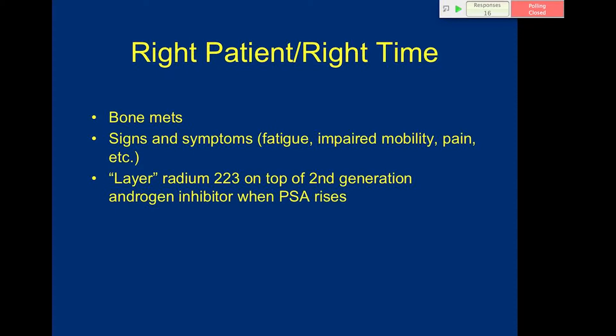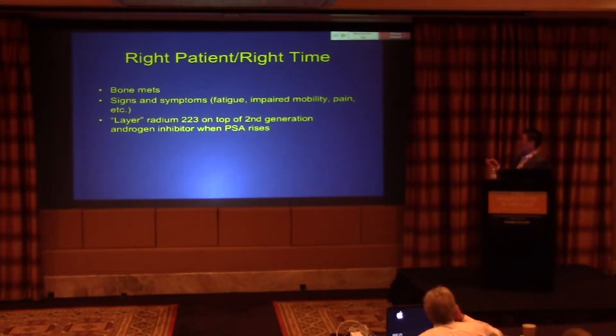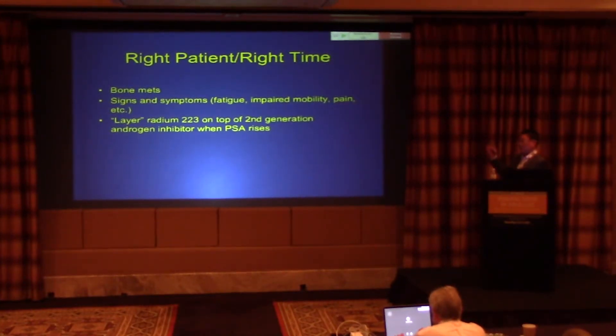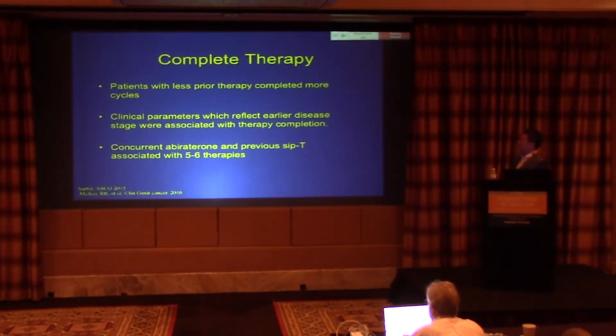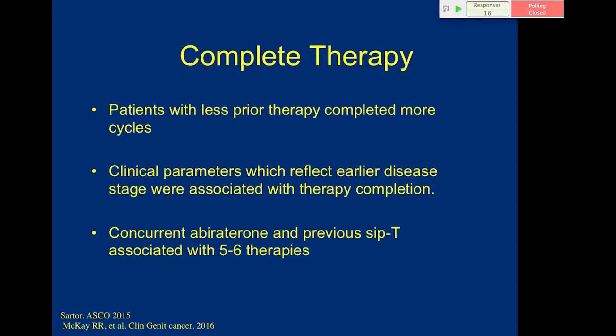It really comes back to finding the right patient and treating them at the right time. We need to identify bone mets, evaluate symptomatology beyond just pain — including fatigue and impaired mobility — and then layer radium-223 on top of a second-generation androgen inhibitor when PSA rises. I still see patients switched from abiraterone to enzalutamide, which we know doesn't work. If the patient's PSA rises on a second-generation agent and they have symptomatic bone metastases, think about radium at that point.